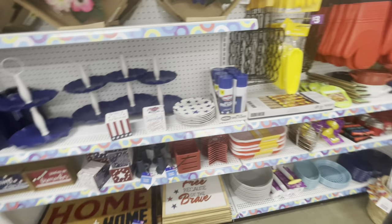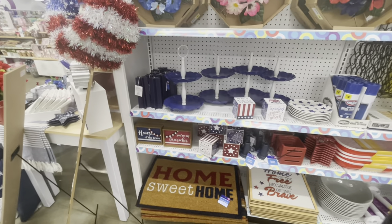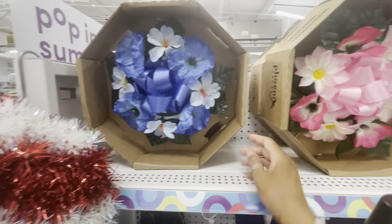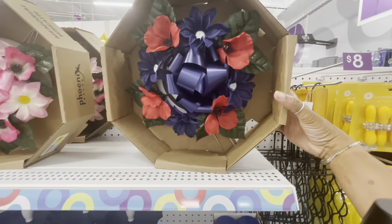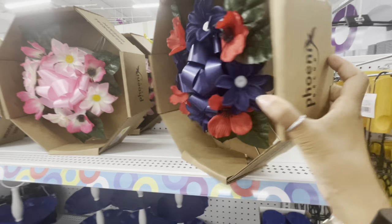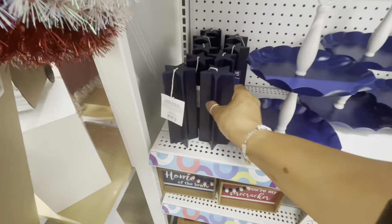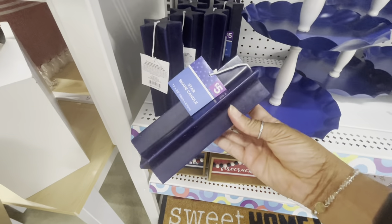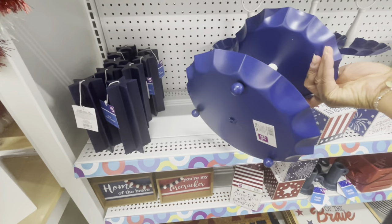Hey guys, welcome back to the channel. We are back in Pop Shelf and they've put out more of their Fourth of July items. They have some reeves up here — the blue, the pink — this one is pretty. I'm not sure the price on these but those are really pretty. They also have some candles here, these are five, and the star-shaped candles.